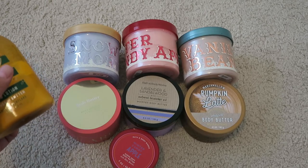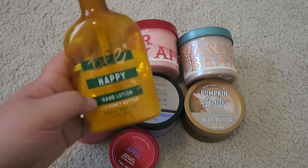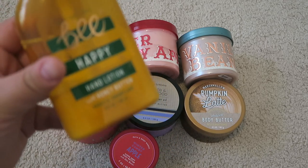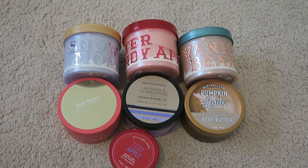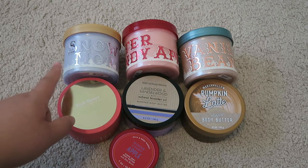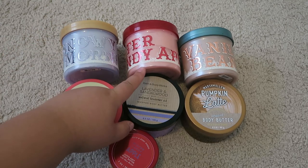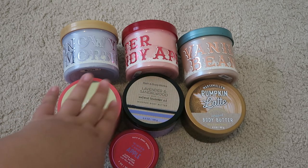The next category is body butters, but I first wanted to share that I have one hand lotion — the Be Happy hand lotion with honey butter. It sits on my nightstand and I'm almost done with it; I predict it'll be completely used up by the end of the summer. Moving into the body butters, I have three larger 10-fluid-ounce ones: Snowy Morning, which is newer and I haven't even smelled it yet; Winter Candy Apple, one of my favorite winter scents; and Vanilla Bee Noel, a classic.